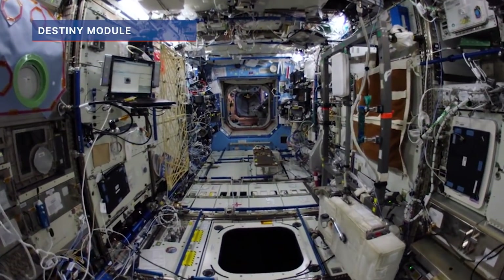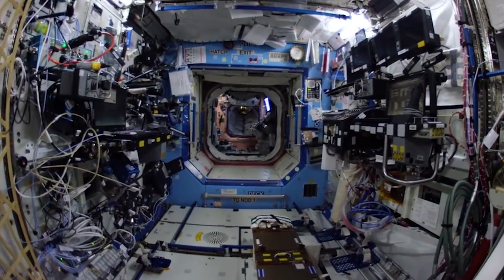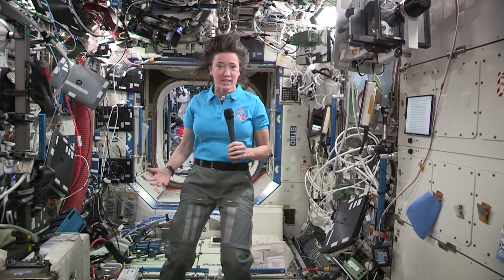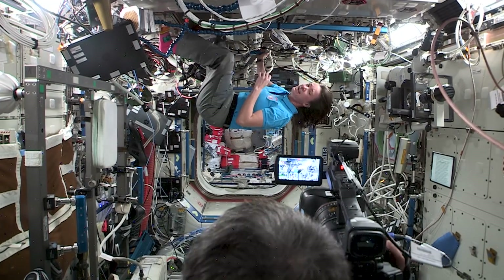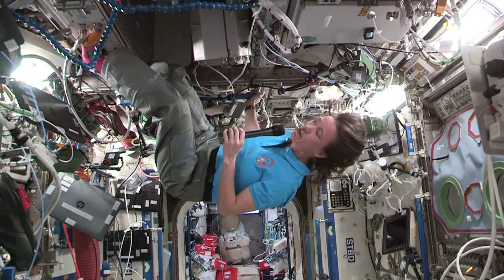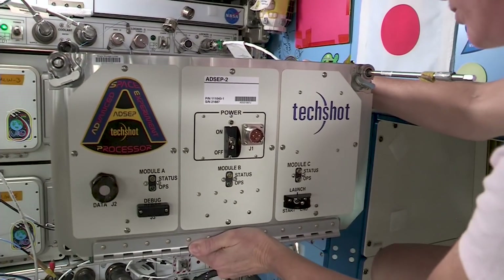So now we're in the U.S. laboratory which is called Destiny. This is one of our main areas for conducting science on the International Space Station. One of the things that makes the ISS such a versatile research lab are the Express Racks — there are a couple of them right here over my head. The cool thing about these is that it allows different researchers from around the world to send up their own payload, and the Express Rack provides the power, data, cooling — whatever that particular payload needs.